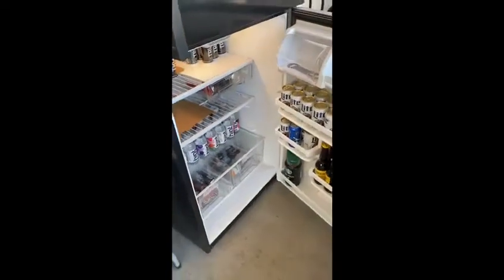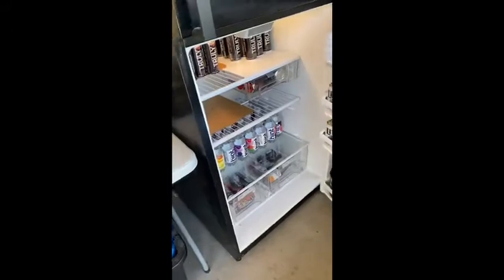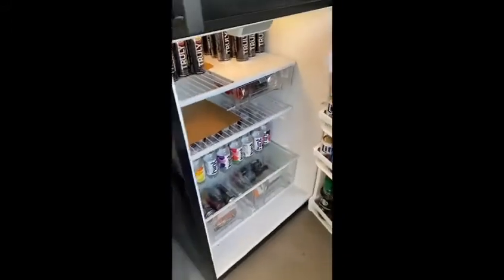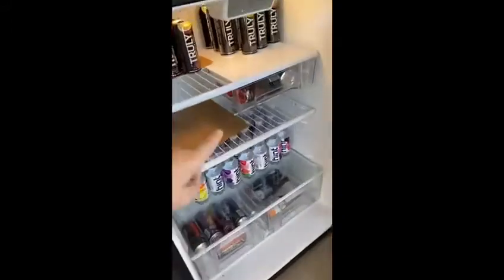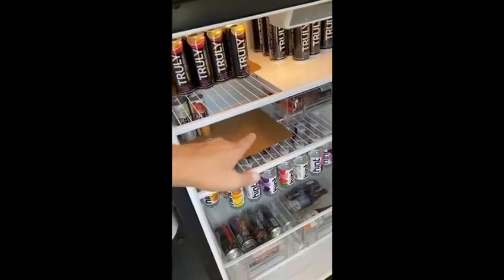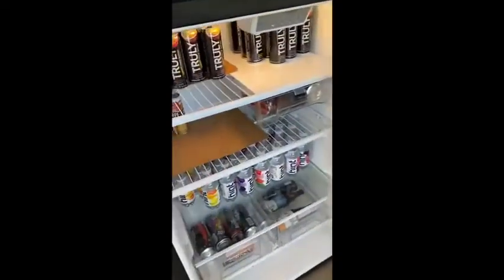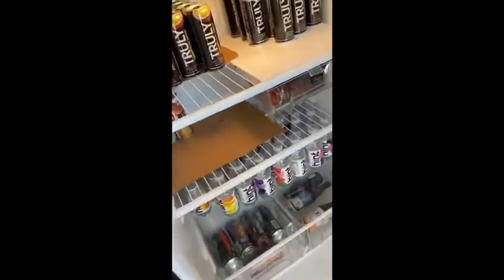Let's take a look inside the beverage refrigerator. We try not to overstock this fridge too much because we put food and whatnot in here for quick access to the griddle, or for appetizers and whatever if we're entertaining.